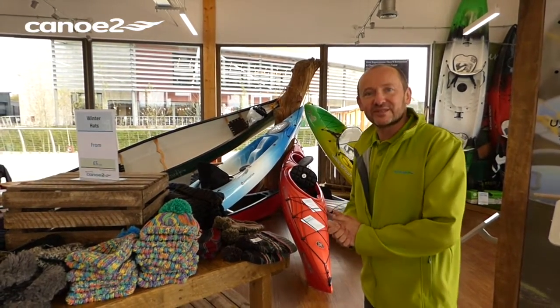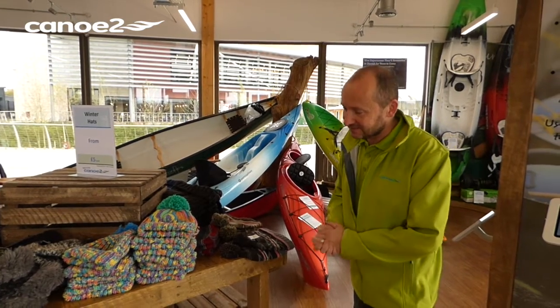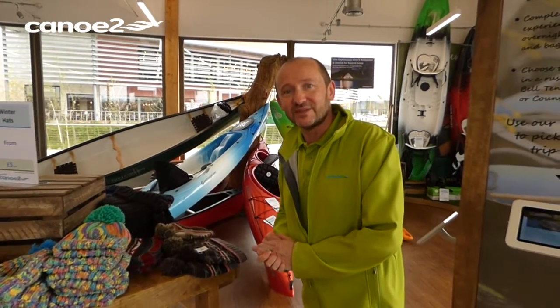And the great thing about the vouchers is, whilst you might have a particular use in mind when you give them, they can be used against trips on the river, trips on the lake, lake hire, or indeed used for any items here in the shop.